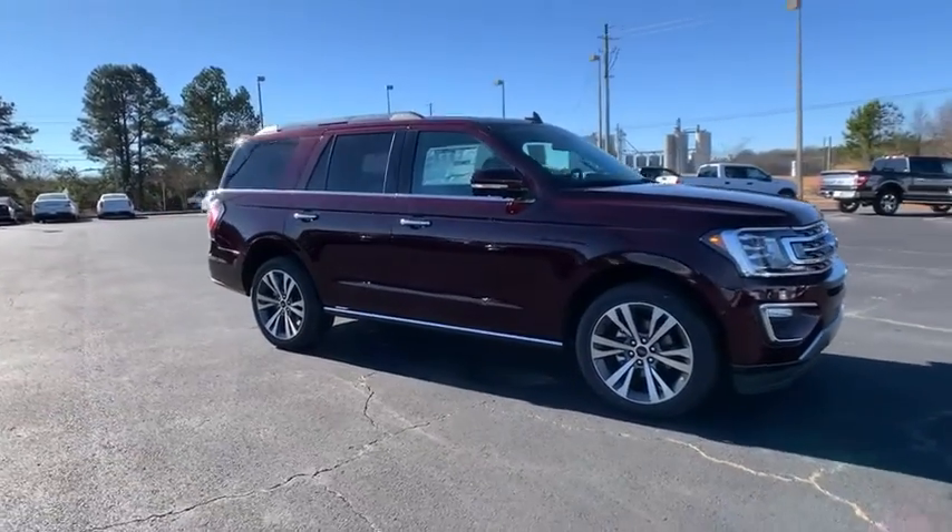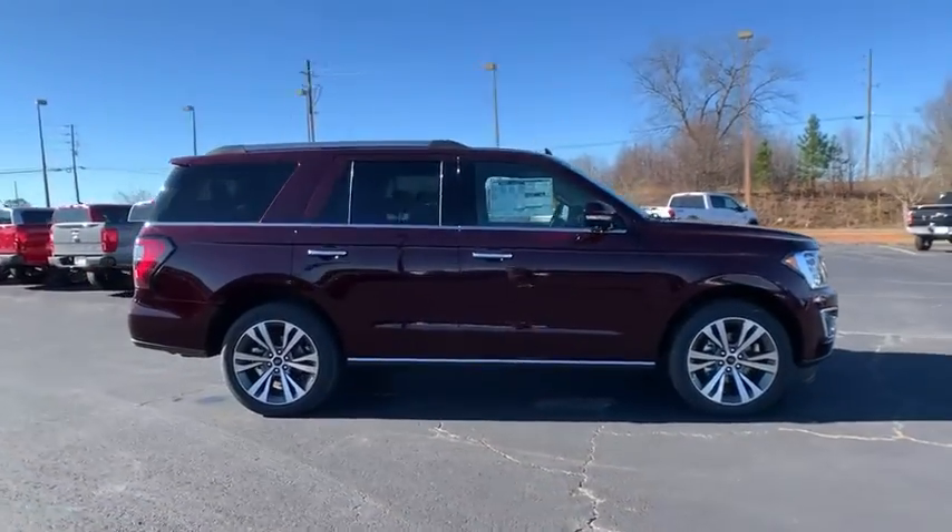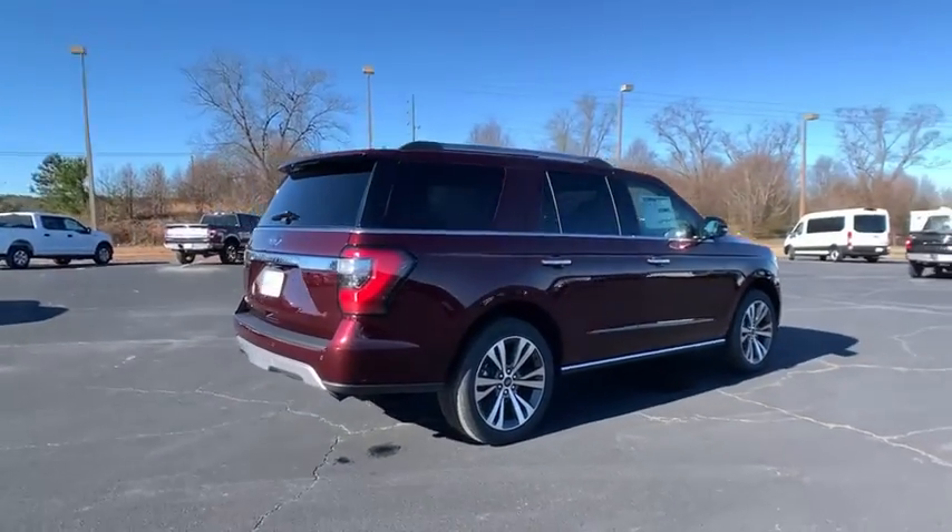Come test drive the 2021 Ford Expedition. Powerful, controlled, resourceful. Expedition.